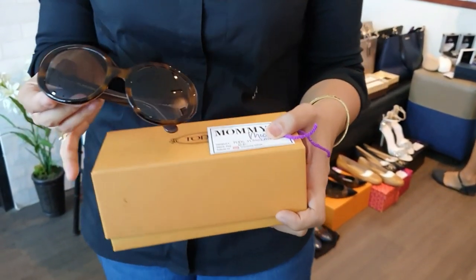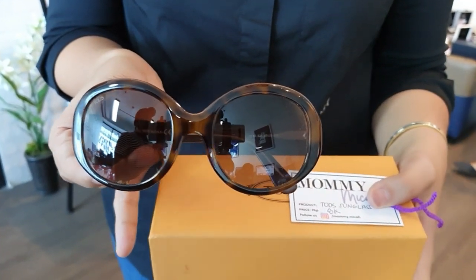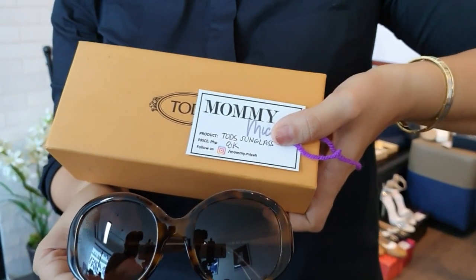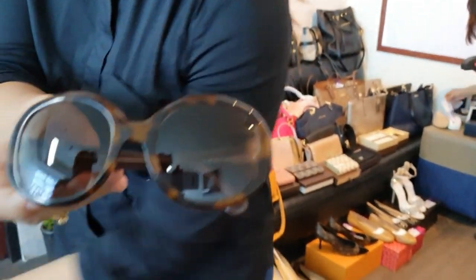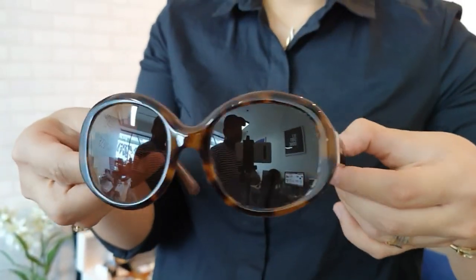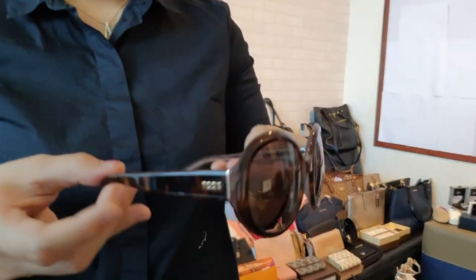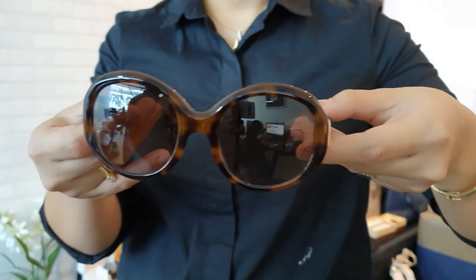Next, we have another Todd's sunglass. You can also buy this for 8,000 pesos.